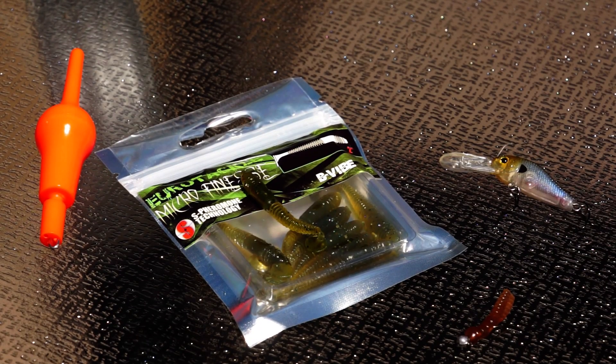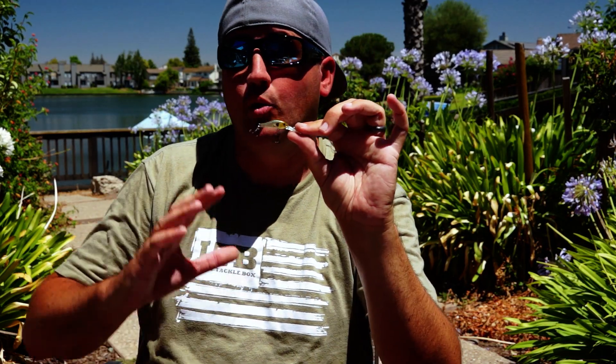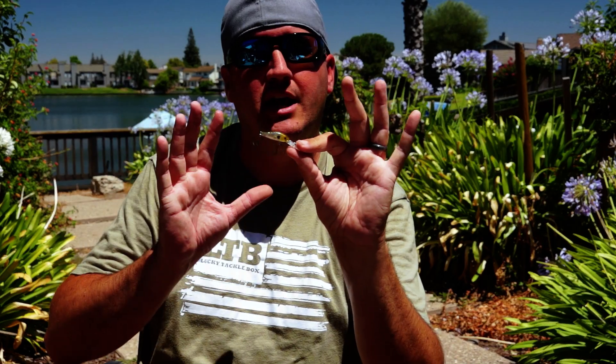Now we're targeting suspended fish — making repeat casts to the same area to catch fish that are not wanting to eat off the bottom or off the surface. This is where those little jerk baits come into play. We've located them, now we have a natural translucent bait fish jerk bait — and imagine it's wintertime even in summer: twitch, twitch, let it sit for a minute, twitch, twitch, let it sit.